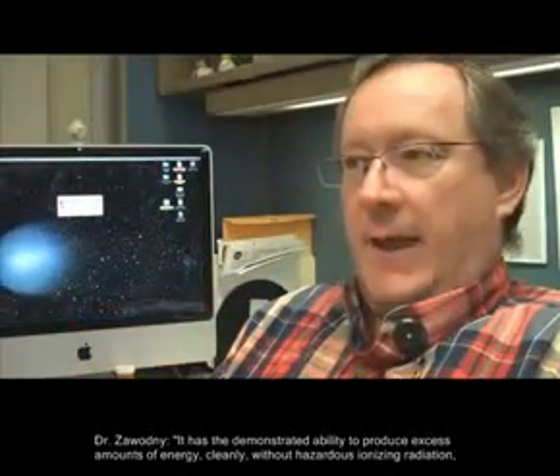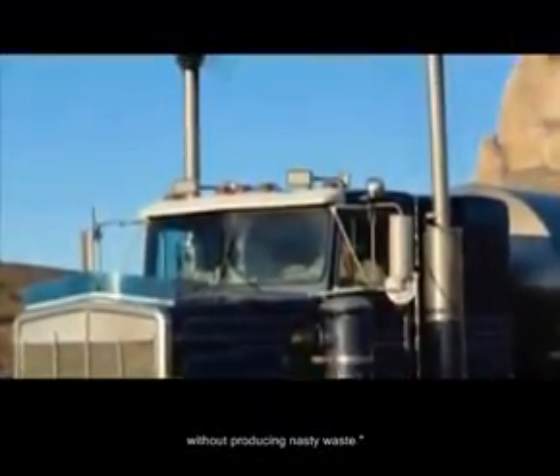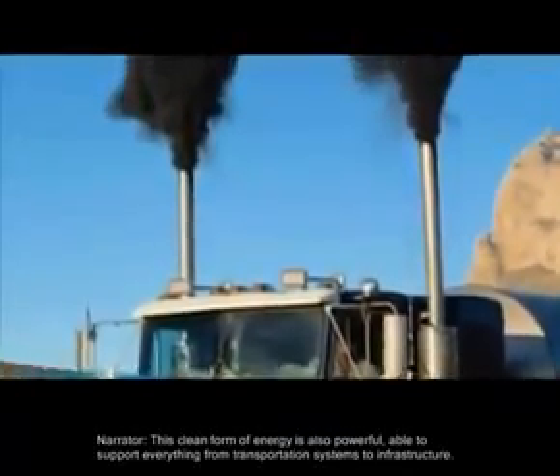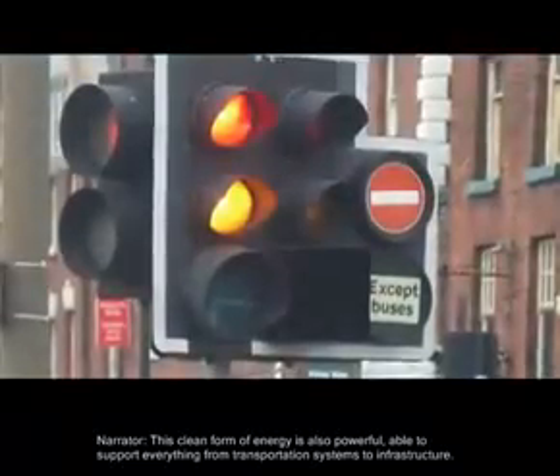It has demonstrated ability to produce excess amounts of energy cleanly without hazardous ionizing radiation and without producing nasty waste. This clean form of energy is also powerful, able to support everything from transportation systems to infrastructure.